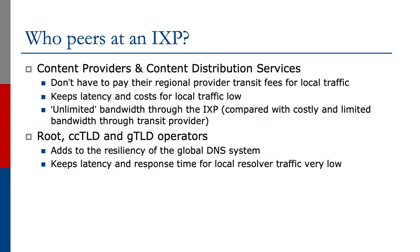Content providers and content distribution services also peer at Exchange Points. They don't have to pay the regional provider transit fees for local traffic. It helps latency and costs for local traffic, and they see the unlimited bandwidth through the Exchange Point infrastructure.